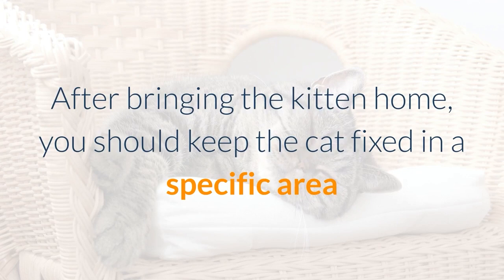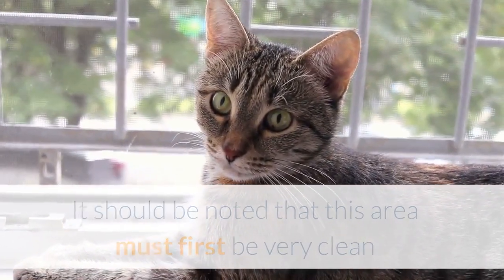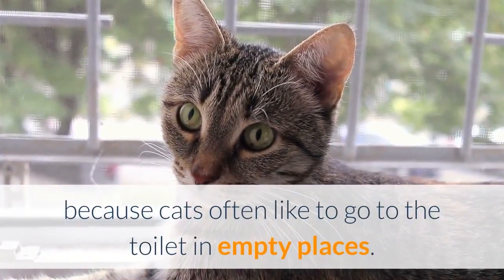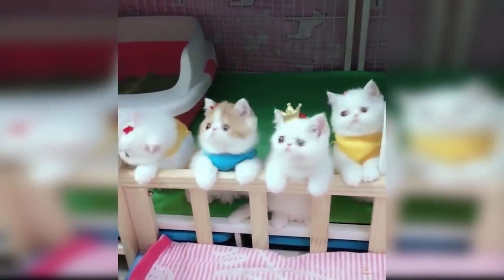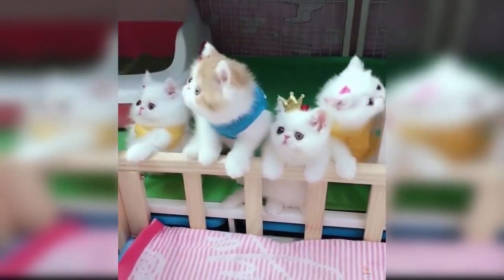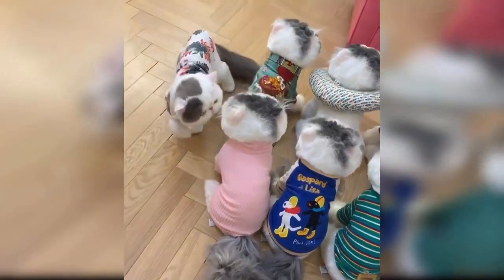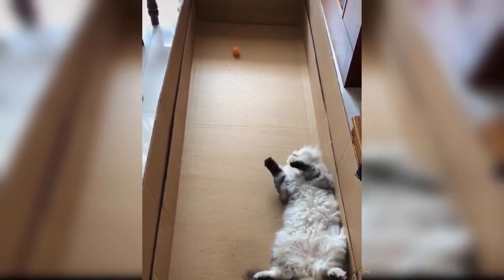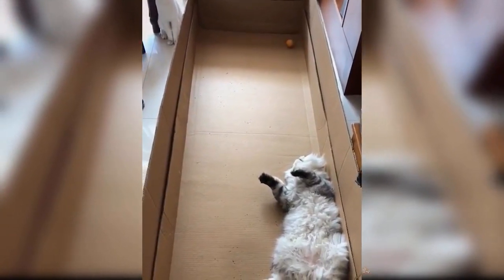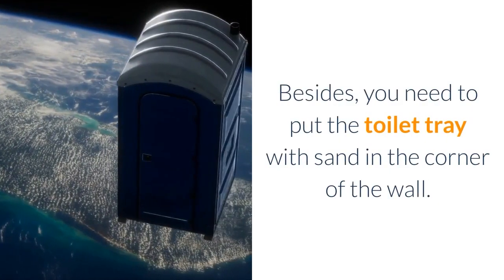After bringing the kitten home, you should keep the cat fixed in a specific area so that the cat can get used to that space for 2-3 days. It should be noted that this area must first be very clean and it is best to be located in a hidden corner, because cats often like to go to the toilet in empty places. In the cat's cage, you put a bowl of food and a bowl of water for the cat. Besides, you need to put the toilet tray with sand in the corner of the wall.